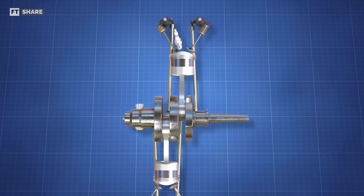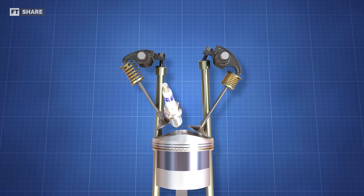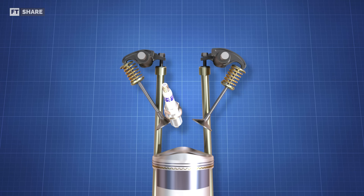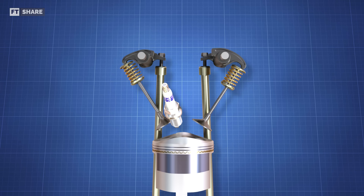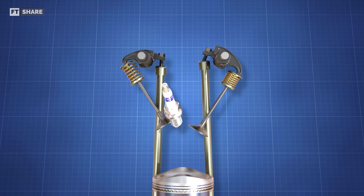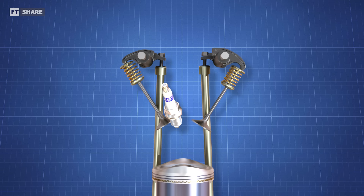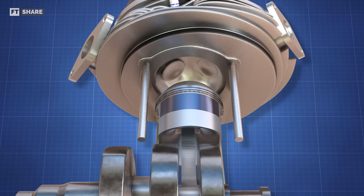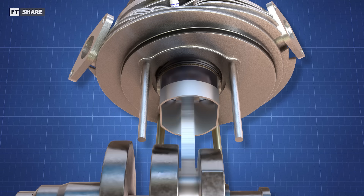Moving on to the cylinder head, we can see that in the rocker arm section there is a bolt that connects the rocker arm to the valve. By using the bolt in this section, we can adjust the opening distance between the valve and the engine more precisely. With the right adjustment, it allows the incoming air and fuel to flow more smoothly into the cylinder. Meanwhile, the combustion chamber is shaped like a hemisphere, which also helps increase its efficiency.